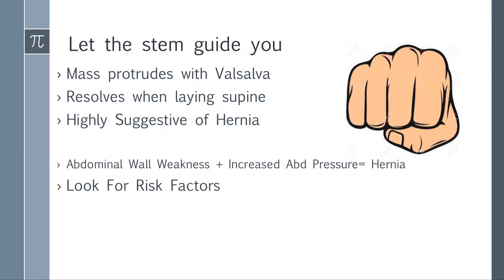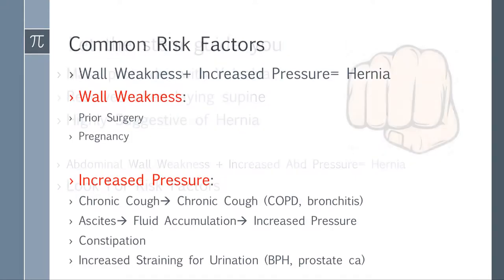Here's the simple formula you need to focus on for hernias: abdominal wall weakness plus increased abdominal pressure equals hernia. This formula is important because you can use it to talk about the risk factors for hernias, which is where they will try to get you at a higher level. They don't usually ask you what kind of hernia it is, but what caused it and what's the problem with it.